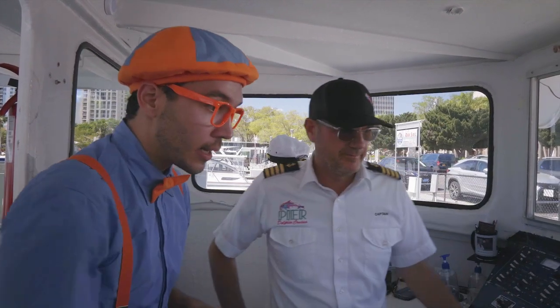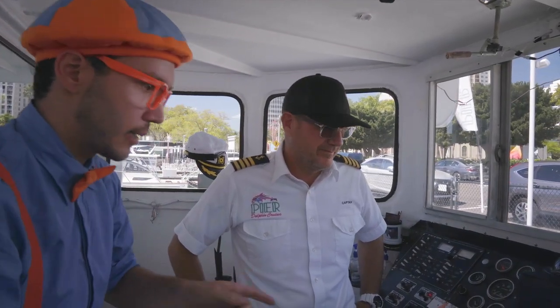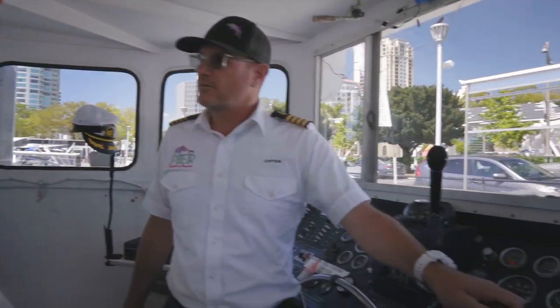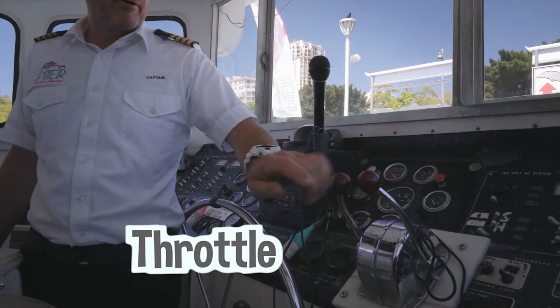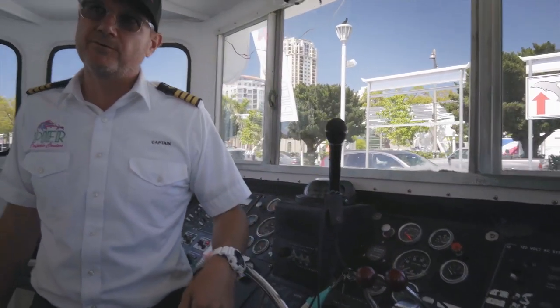Captain Christian, it looks like it's really complicated driving a boat — there's all these buttons and levers! Right over here, these are called a throttle. If you push it forward, the boat goes forward, and if you pull it back, the boat goes backwards!